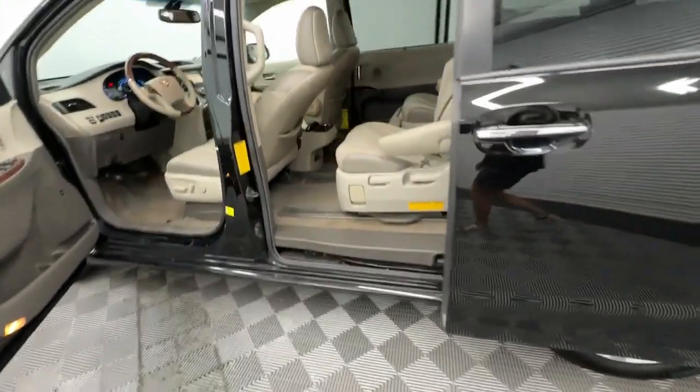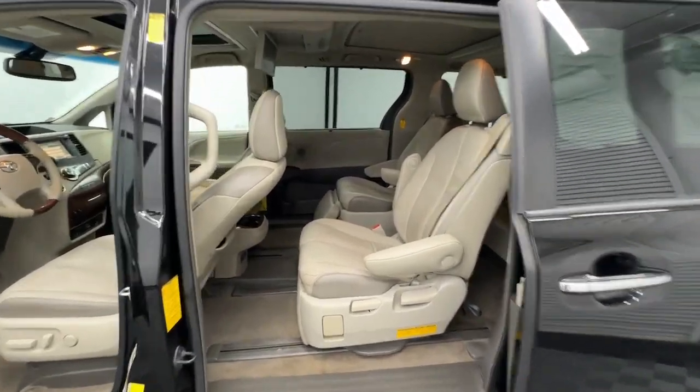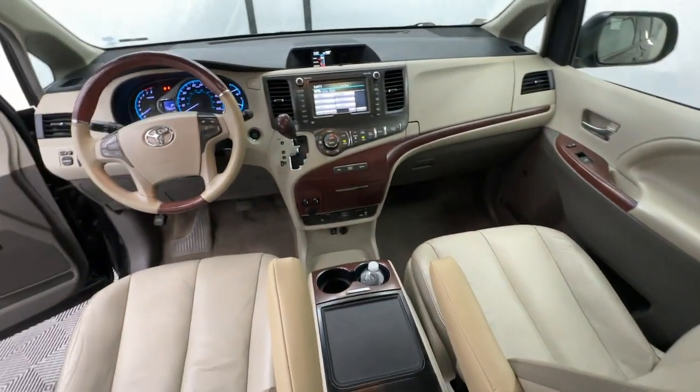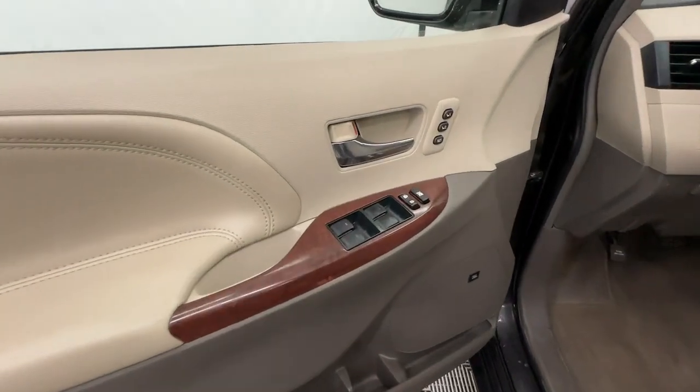These are just some of the great options this vehicle comes with: moonroof, keyless entry, satellite radio, power passenger seat, heated mirrors, fog lamps, power lift gate, backup camera, third row seat.